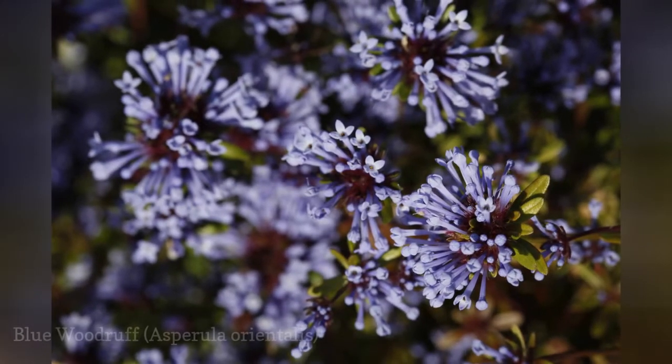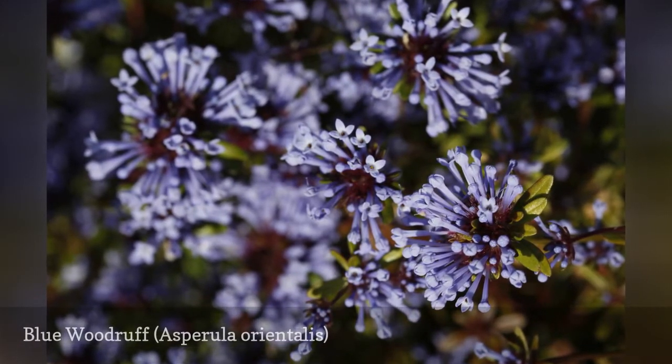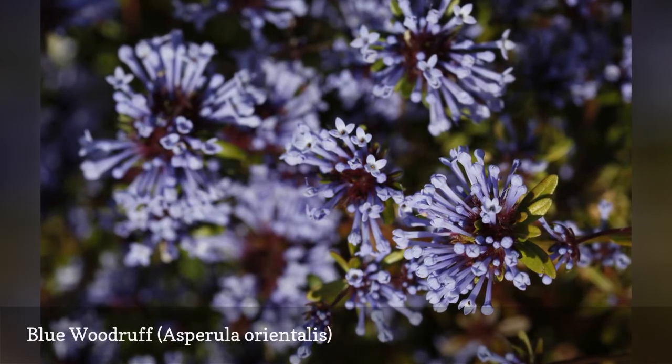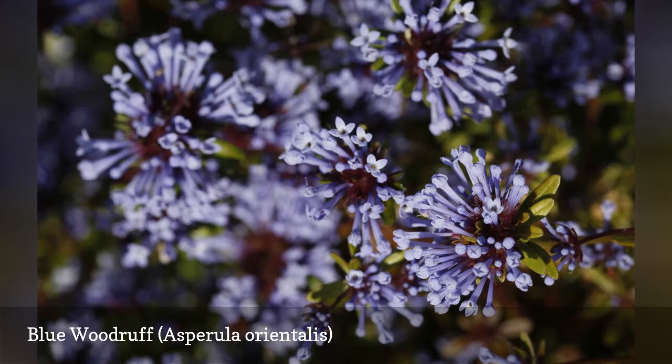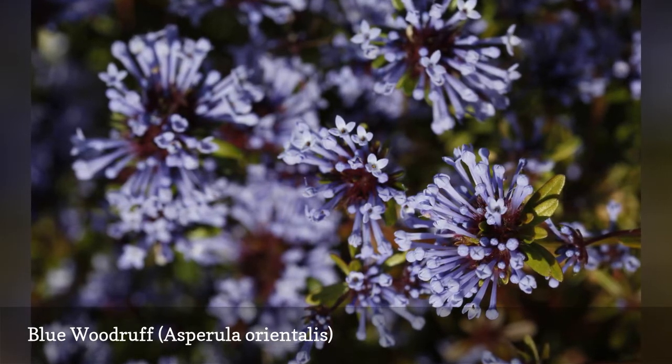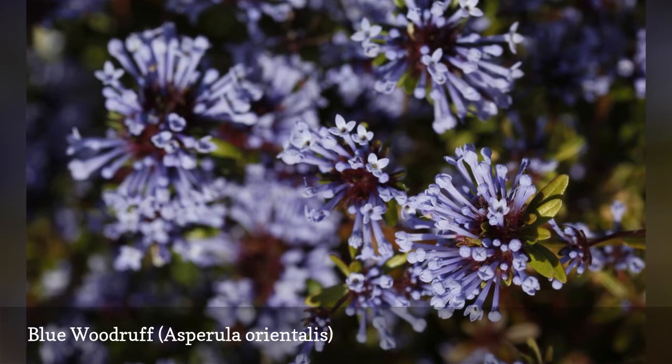Unlike perennial woodruff Galium odoratum, the annual Asperula orientalis has small, deep blue flowers. It is often considered a wildflower, and the volunteers will look good poking through other plants in the garden. A word of caution: rabbits love to munch on the new, tender plants.